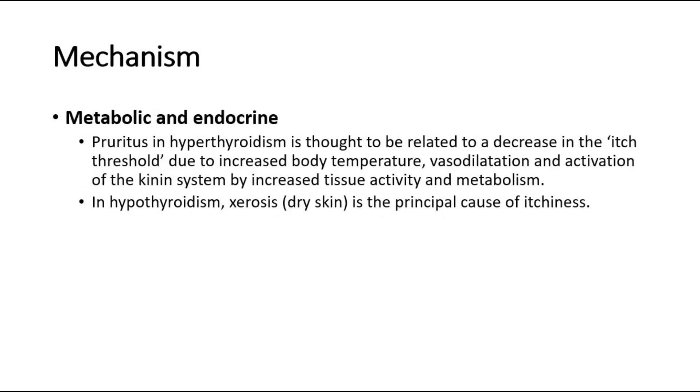In metabolic and endocrine causes, pruritus in hyperthyroidism is thought to be related to a decrease in the itch threshold due to increased body temperature, vasodilatation, and activation of the kinin system by increased tissue activity and metabolism. In hypothyroidism, xerosis — dry skin — is the principal cause of itchiness.